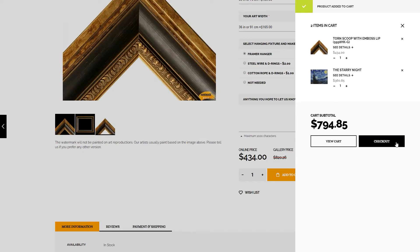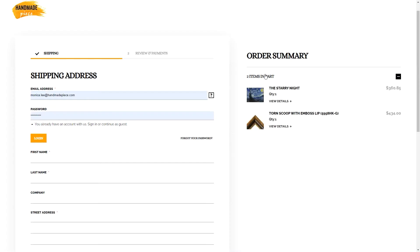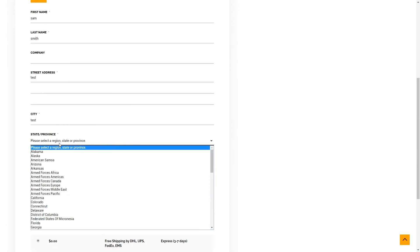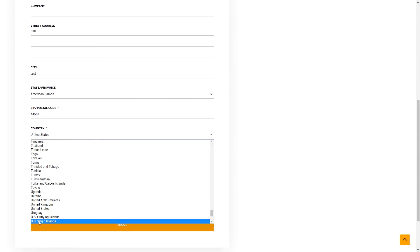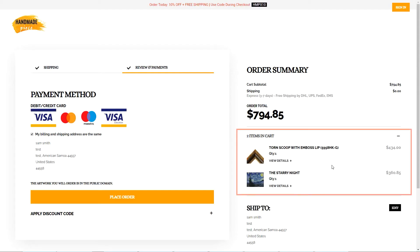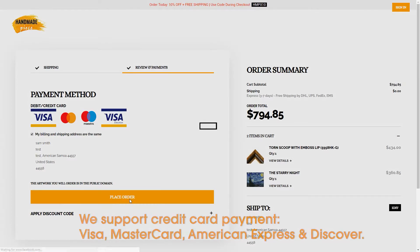We'll frame your painting and pack it in a strong wooden box to keep away from any damage. It'll be ready to hang after arrival. After adding the painting and the frame to your cart separately, you can checkout. We support PayPal and credit cards to make your payment. If you're a new customer and prefer to use your credit card, please follow the checkout procedure and fill in the info required.